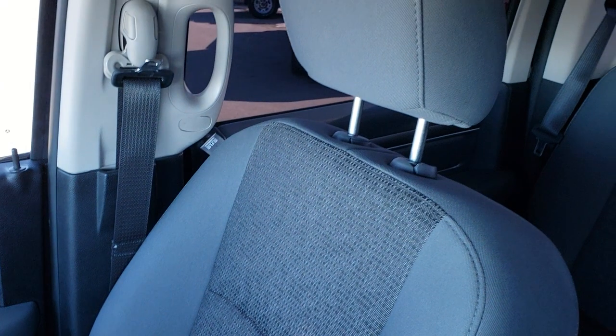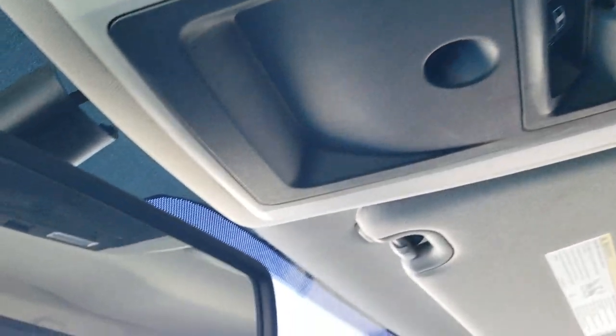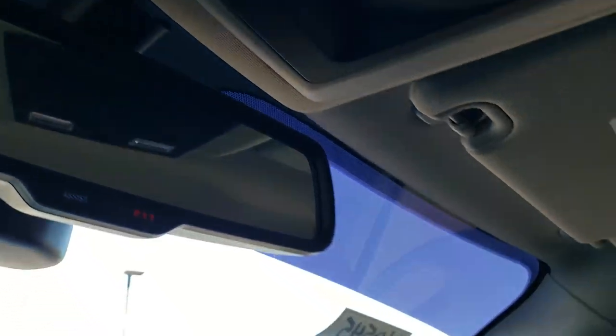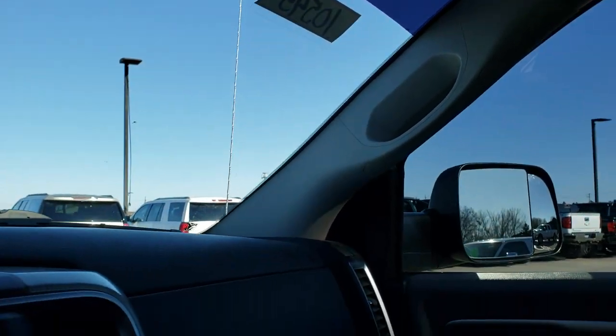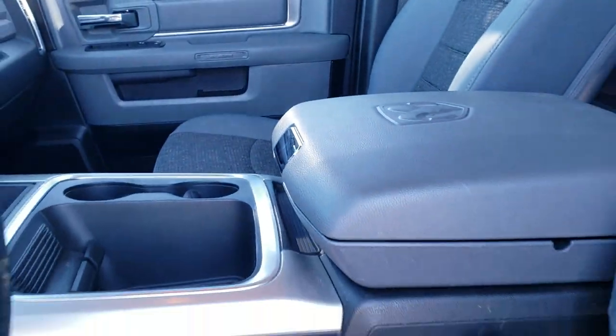The passenger side seat and factory floor mat are in excellent condition — no rips or tears. The headliner is in excellent condition as well. Up here you get your map lights, power sliding rear window, and assist and 911 buttons in the mirror — features you never have to pay a subscription for. This truck has never been smoked in and smells very clean inside.